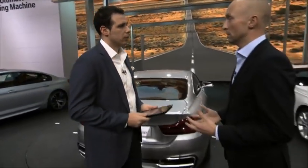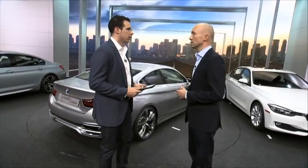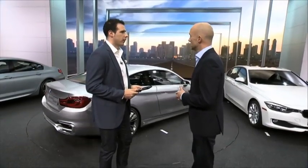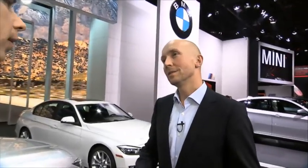Next question: will there be an xDrive version of the 4 Series? We do understand that xDrive is getting more and more important for customers around the world — not only in the Americas, but also in Europe and in Asia. As we are standing in front of a concept car we cannot disclose all technical details, but taking that into account, I think it's fair to say that there will be pretty soon an xDrive version of the production car as well.